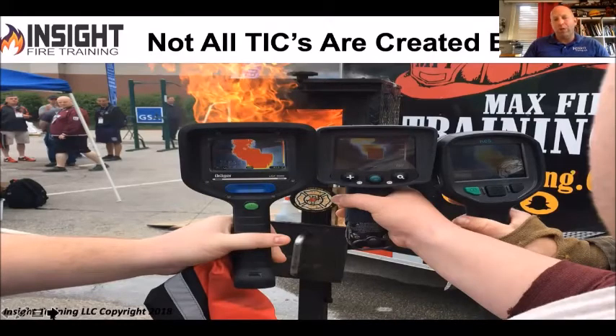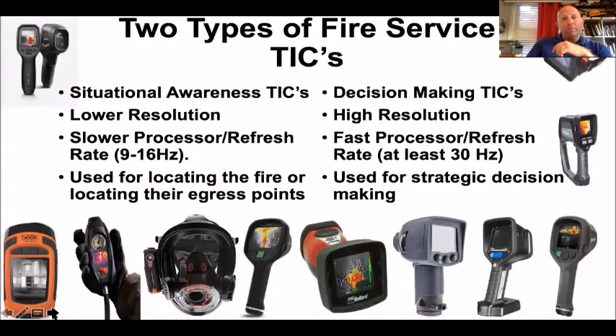If I handed you a pro bar versus a three-piece halogen, I'd start an argument. If I said the Alkalite ladder and a dual safety are the same, I might start a heated debate. But if I put a thermal imaging camera in most people's hands, they'll say 'yep, it looks like a TIC.' There's a big difference in all of them, and we're going to talk about why. There are two types of fire service TICs: situational awareness and decision-making.